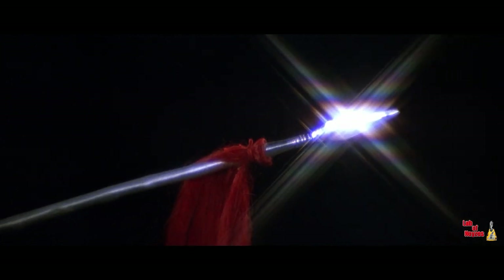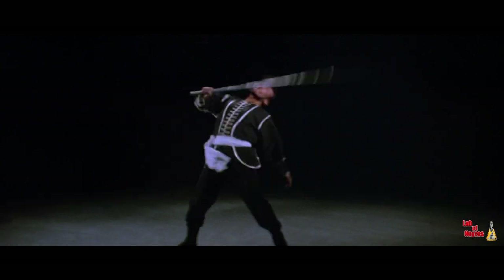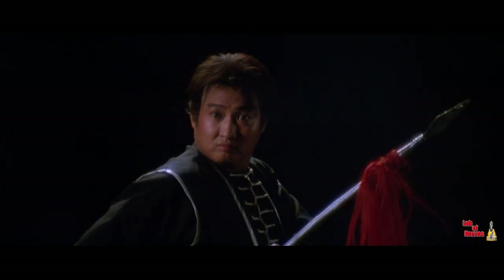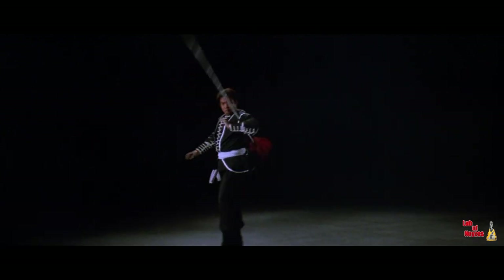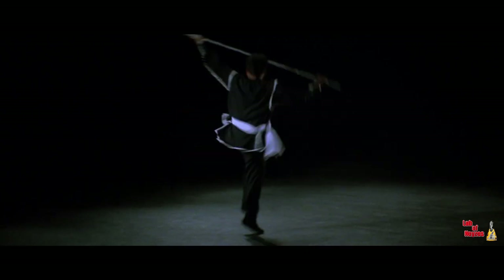The scimitar's counterpoint is the spear, the king of the long weapons. But only at its tip is it lethal, and thus the spear can only be used at long range. It cannot be used to disable a man, but only to kill. This is why it has the name Deadly Spear.